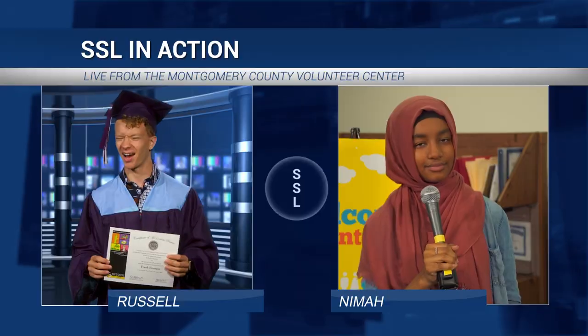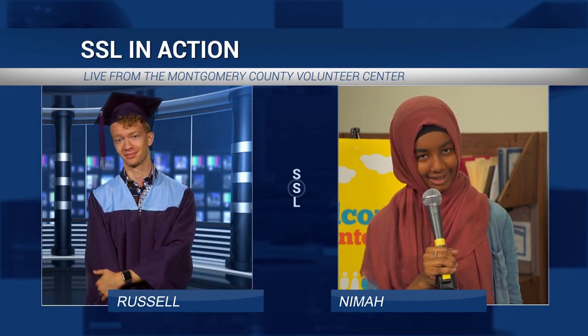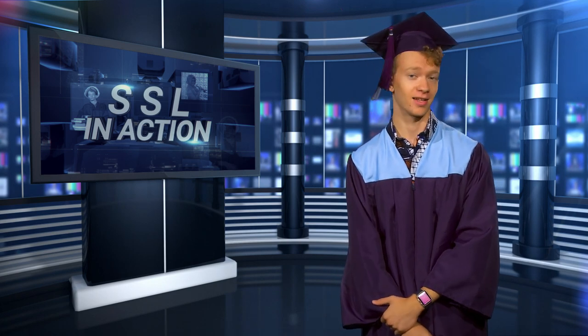That's pretty cool. It doesn't look bad on your college or job application either. But the people who get it do it because they love it. Check out these students from Walt Whitman High School, who formed an SSL club to give back and inspire.